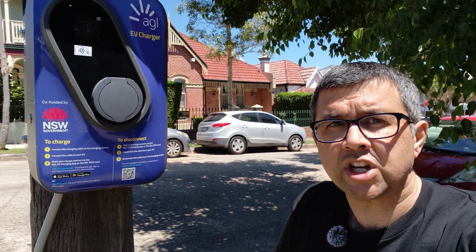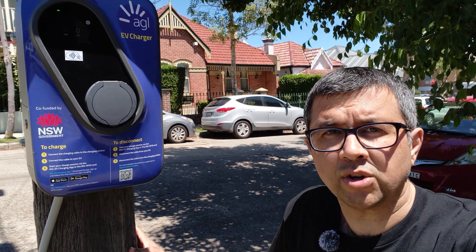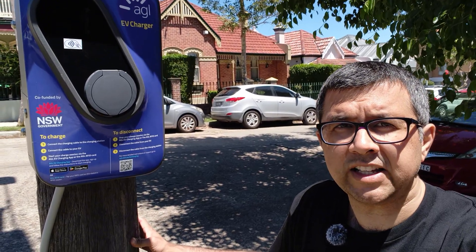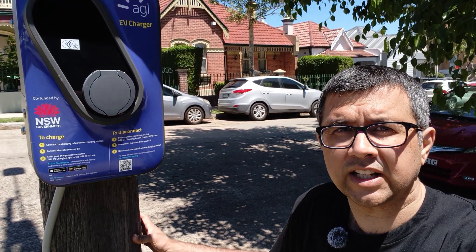At the moment, the biggest network that has roaming partners is ChargeFox. They have NRMA and AGL also on their network and visible. That's a start and we want lots more ideally. Make it easier to charge and a lot more people will feel comfortable using an electric car.